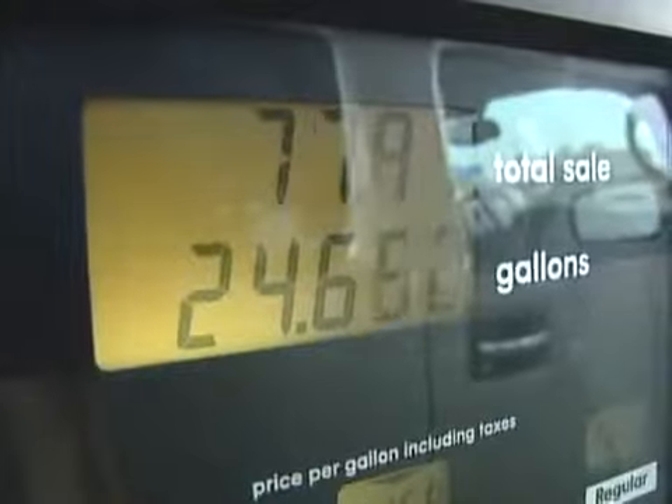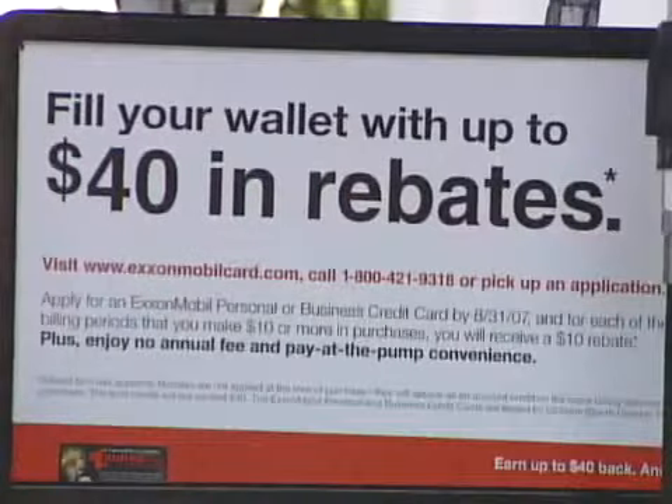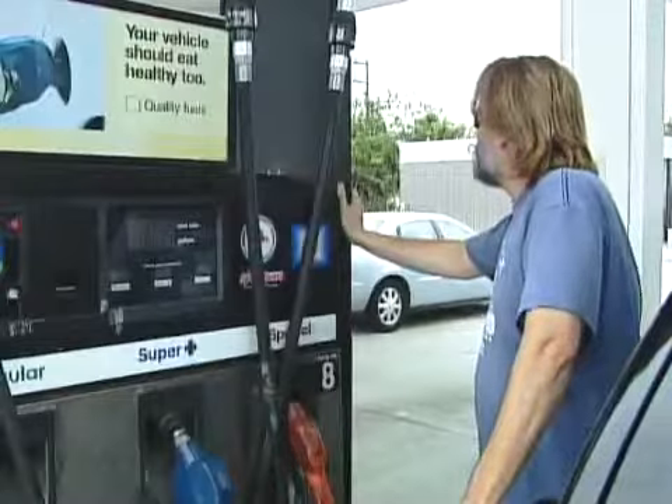If the cost of gas is driving you to the poorhouse, you've probably done what you can to use as little as possible. But you should also do what you can to pay as little as possible. One way to do that might be to look for a credit card that gives a rebate on every gallon you buy. Because if you're paying $3 a gallon, a 5% rebate is a $0.15 per gallon discount.